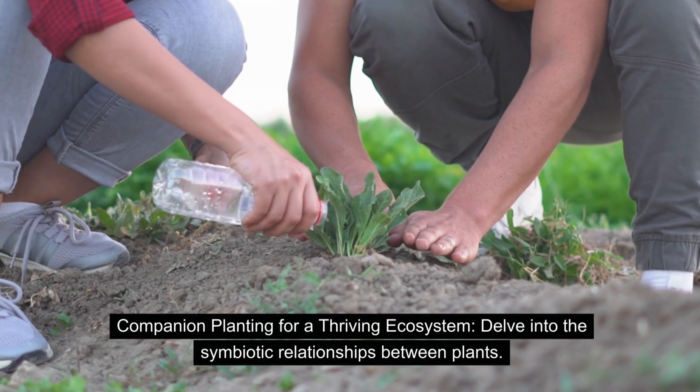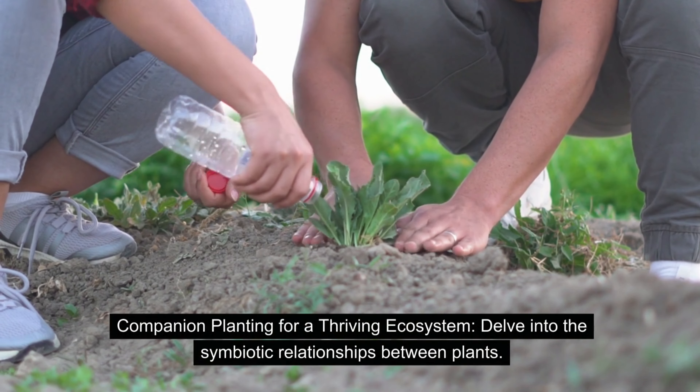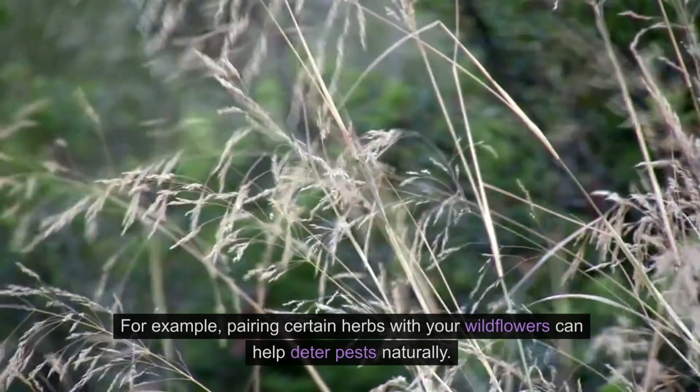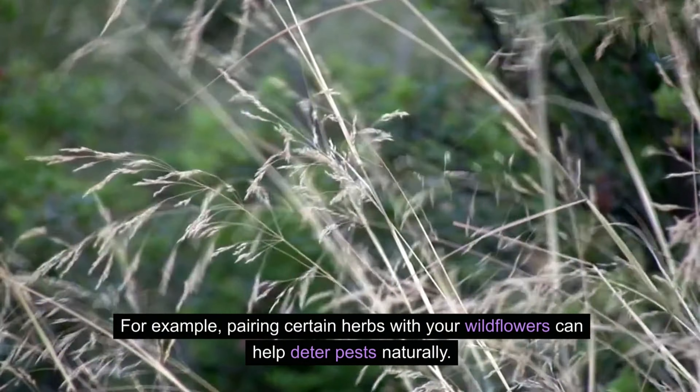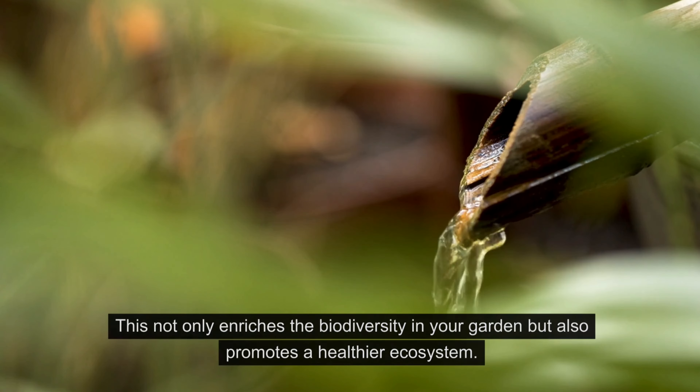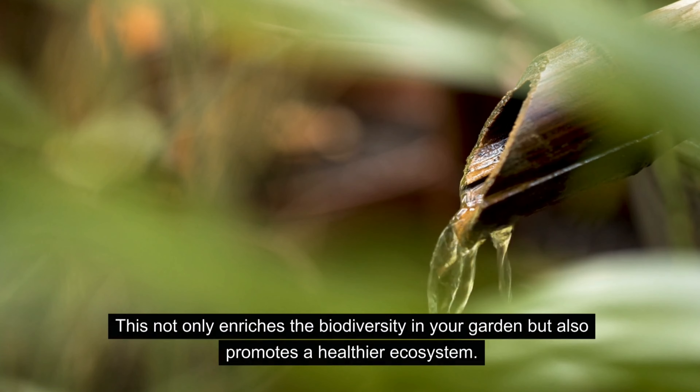Companion planting for a thriving ecosystem — delve into the symbiotic relationships between plants. For example, pairing certain herbs with your wildflowers can help deter pests naturally. This not only enriches the biodiversity in your garden but also promotes a healthier ecosystem.